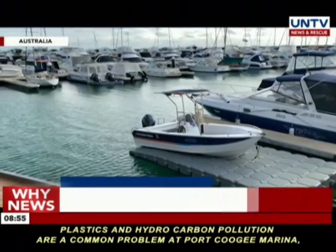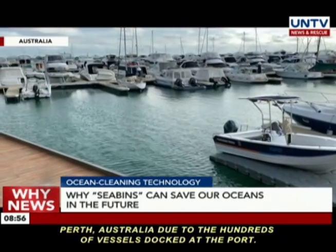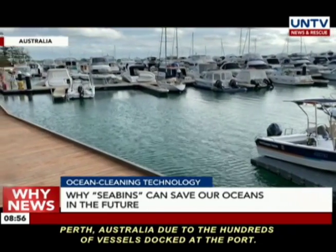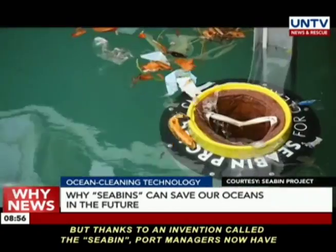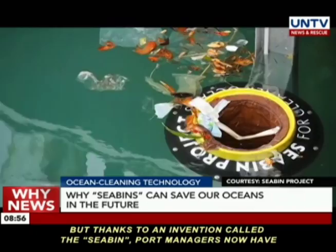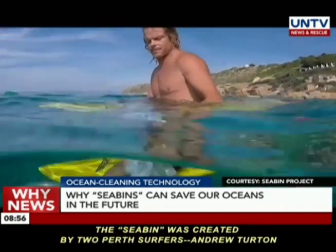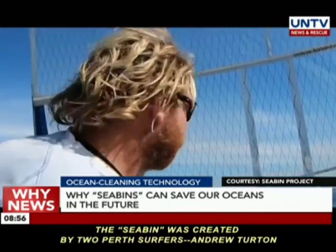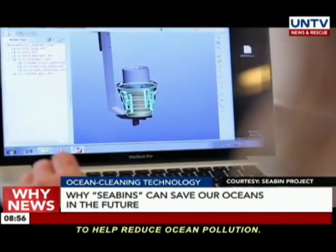Plastics and hydrocarbon pollution are a common problem at Port Coogee Marina, Perth, Australia, due to the hundreds of vessels docked at the port. But thanks to an invention called the Seabean, port managers now have a solution. The Seabean was created by two Perth surfers, Andrew Thornton and Pete Zeglenski, who quit their jobs to come up with a sustainable solution to help reduce ocean pollution.